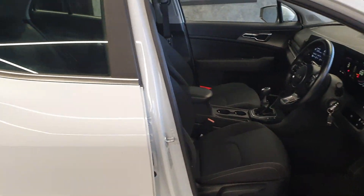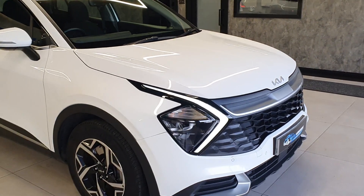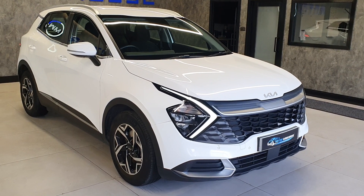These cars are fantastic family cars — you've got bags of space both in the front and in the back. This is a late 2272 plate model and you've still got the balance of the main manufacturer's warranty, which I believe is seven years for Kia.